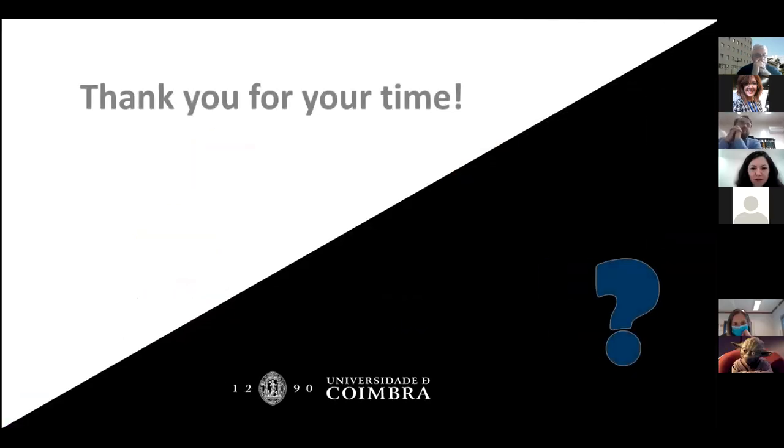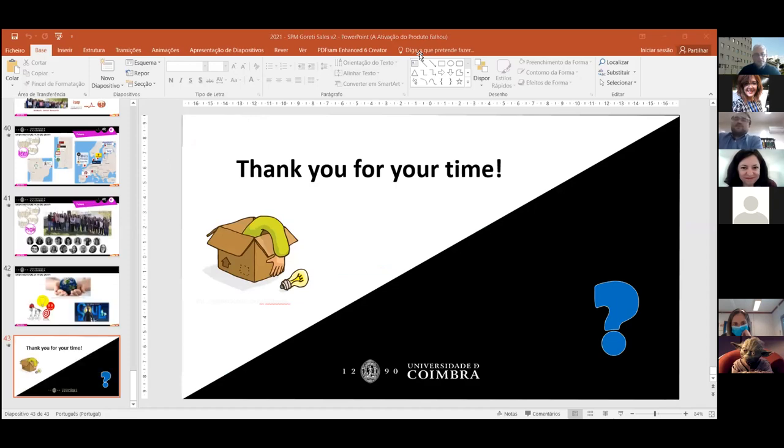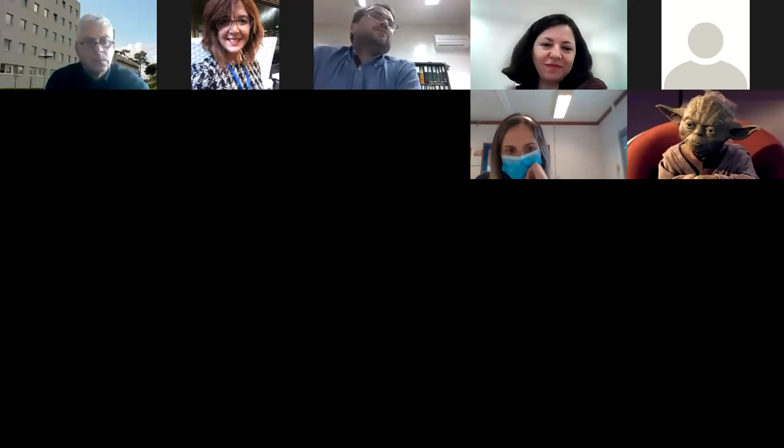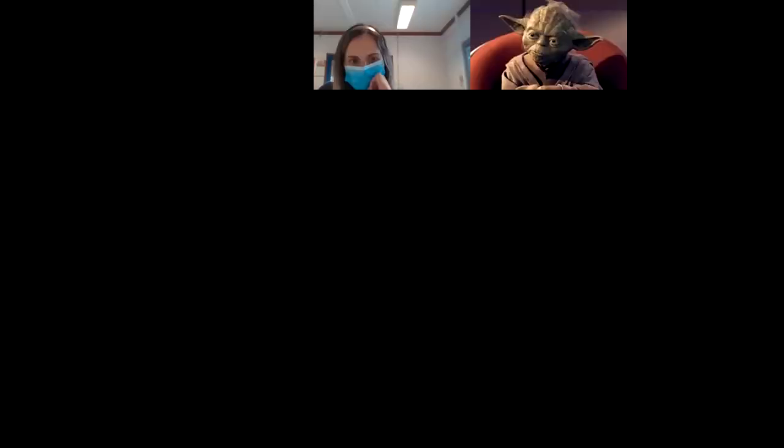Thank you for your amazing and really impressive seminar. I think everybody should be proud of your work. We have time for questions. You are so clear that nobody has questions — any question? People need to think a little bit more.